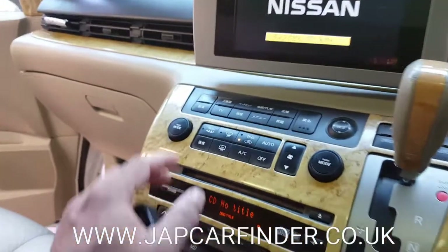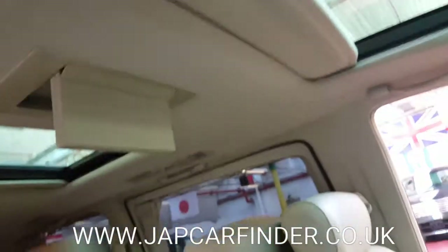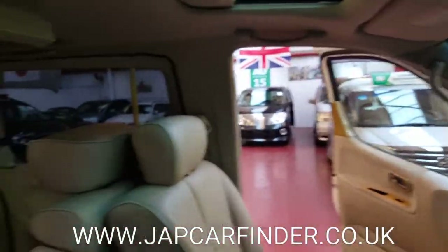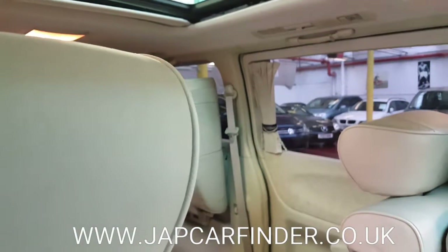The roof DVD screen can be operated from this switch — just press and hold. Twin sunroof: the front one lifts up manually and the rear one is electric.